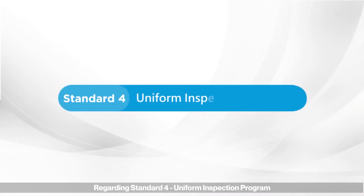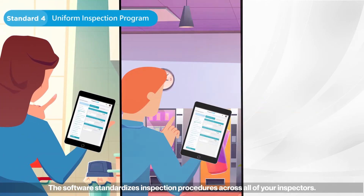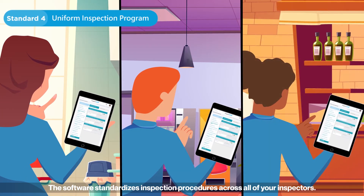Regarding standard four, uniform inspection program: the software standardizes inspection procedures across all of your inspectors.